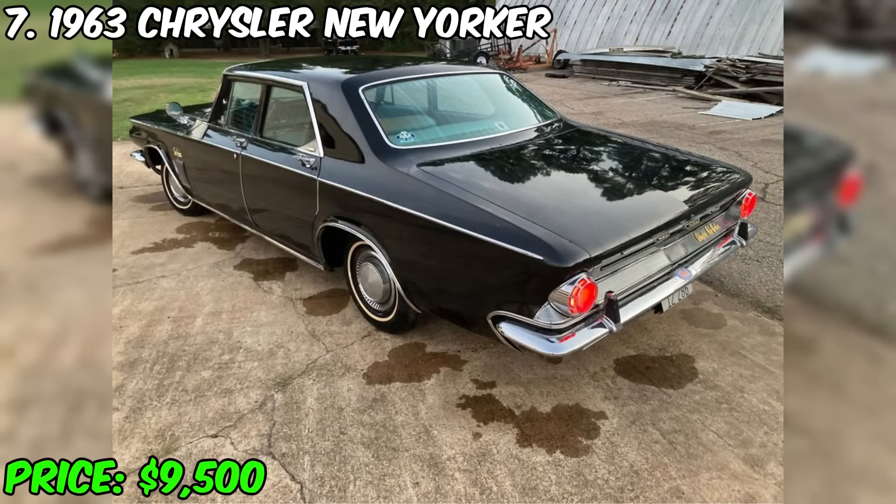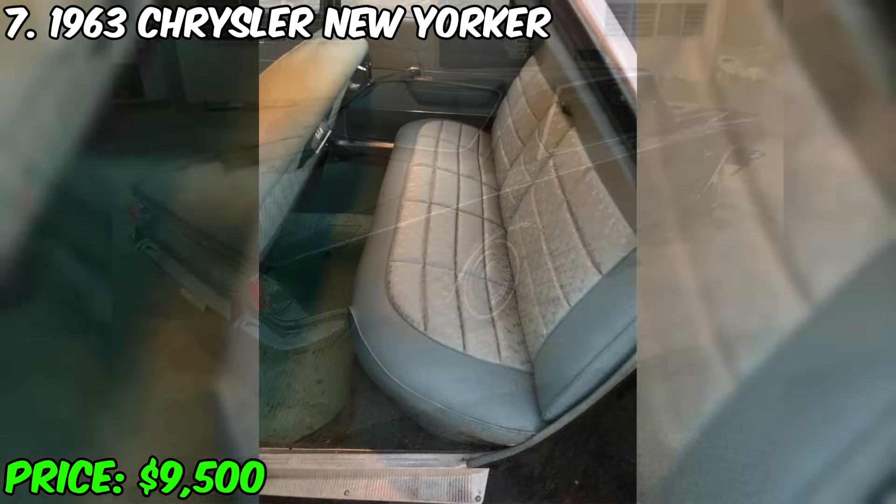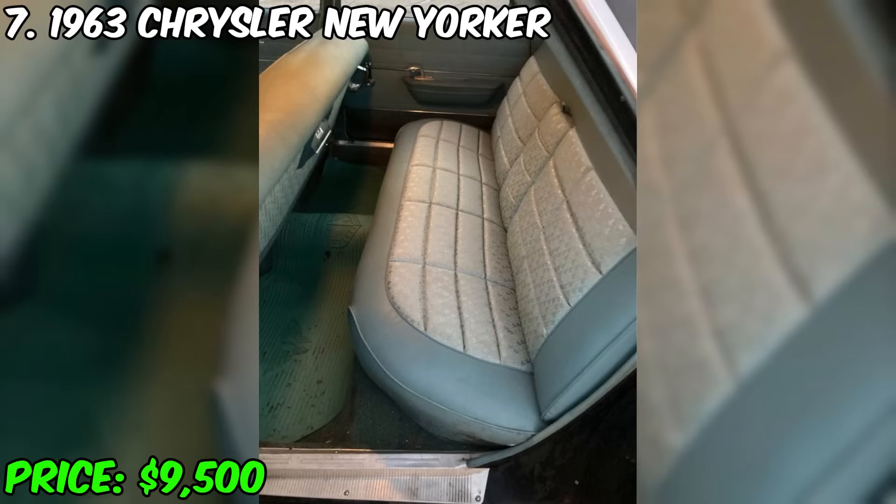It provides smooth movement and comfortable driving. Although the car has small scratches from a collision with the garage, this does not affect its integrity and it is safe from rust. The seller is open to exchange and is ready to consider various offers.